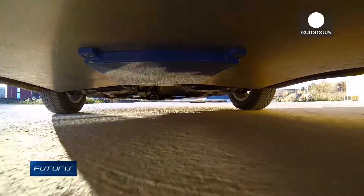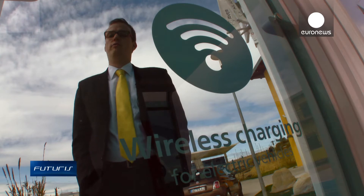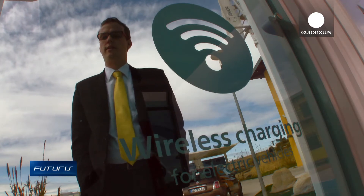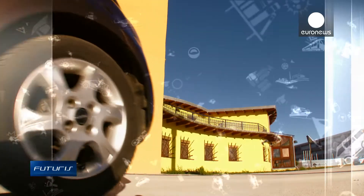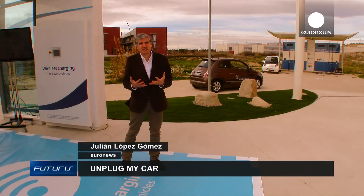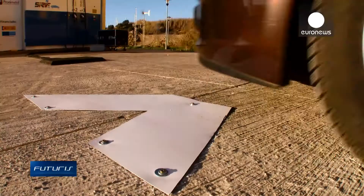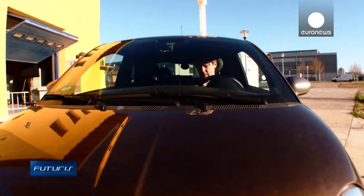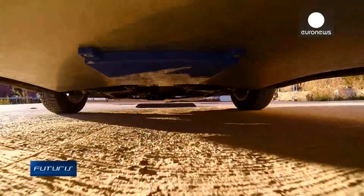And finally, there's the problem of positioning. Positioning the car correctly means aligning the coils under the station with those on the car, and that has a big impact on charging efficiency. So how can drivers get the full potential of this technology? The answer lies in developing a system that assists drivers to position their cars exactly over the charging coils, so no energy is wasted.